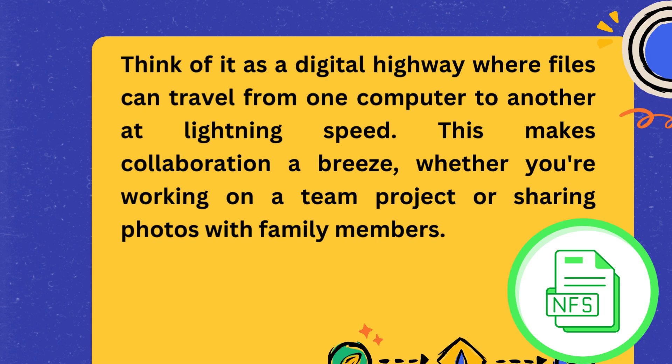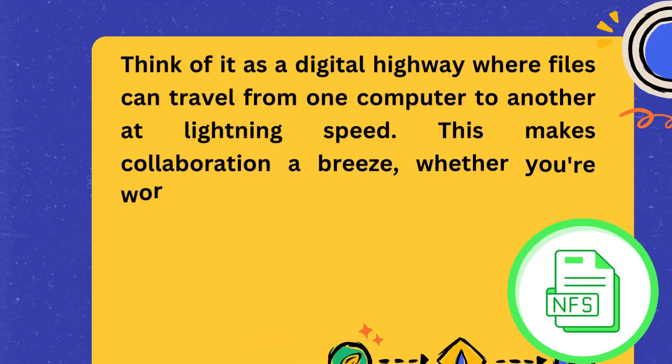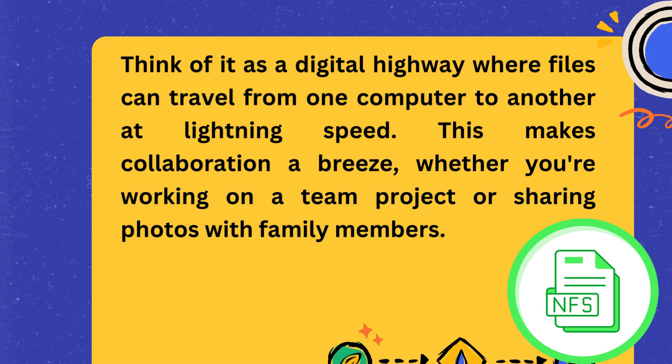Think of it as a digital highway where files can travel from one computer to another at lightning speed. This makes collaboration a breeze, whether you're working on a team project or sharing photos with family members.